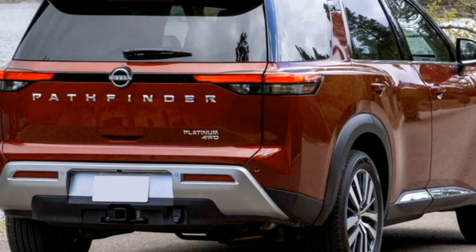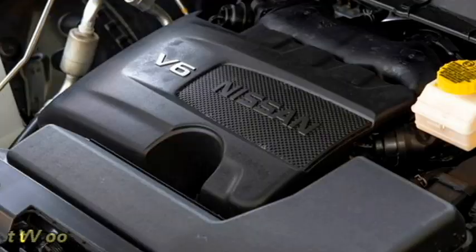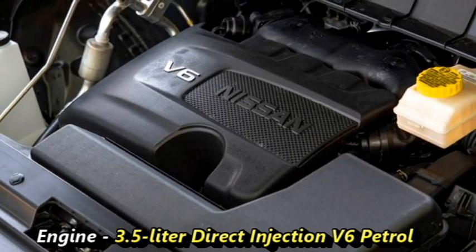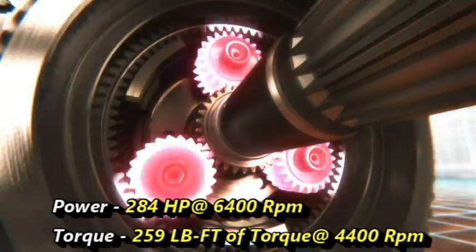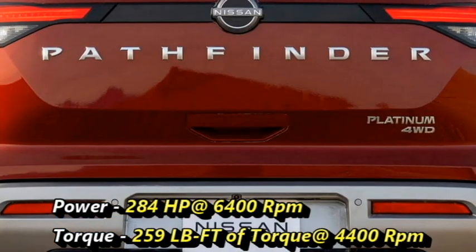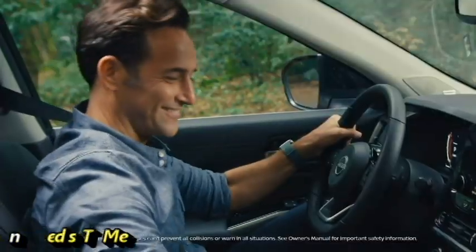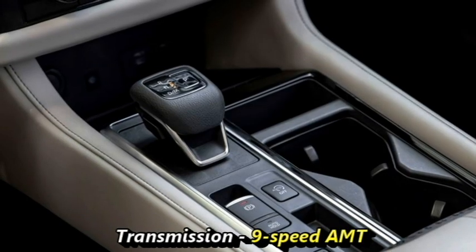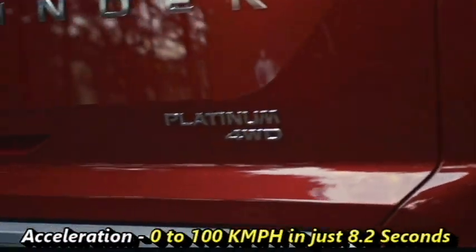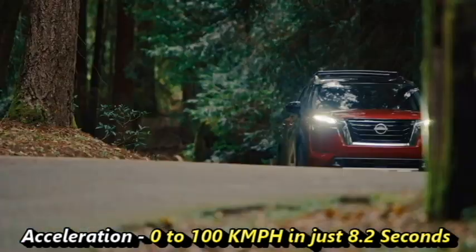In terms of power, the new Pathfinder will likely continue with a 3.5-litre direct injection V6 petrol engine, which produces 284 horsepower at 6,400 rpm and 259 lb-ft of torque at 4,400 rpm. The engine will be mated to a 9-speed automatic transmission.